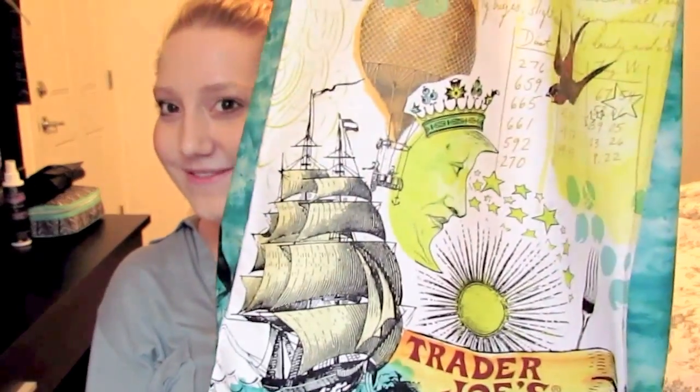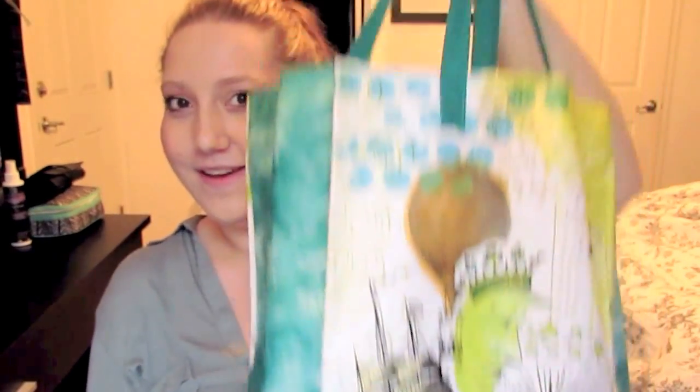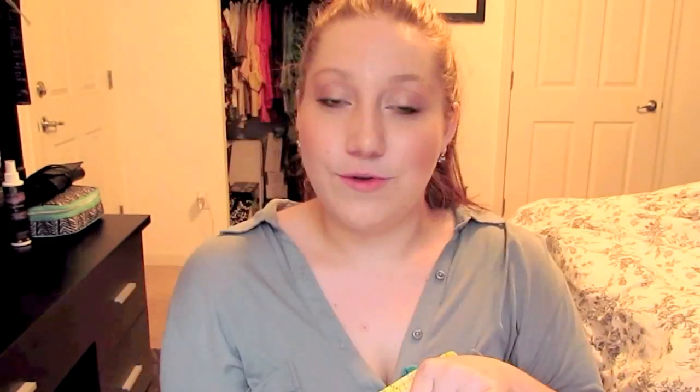First of all, look how cute the Trader Joe's bag is — I just love everything about it. The first thing I got are just carrots — cut and peeled, traditional carrots — and I got those because I love eating them with hummus.